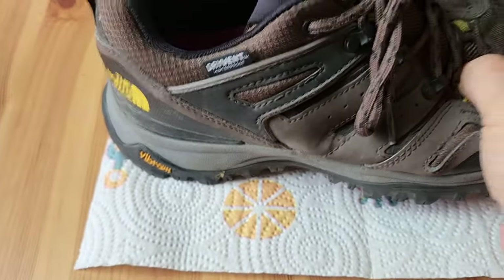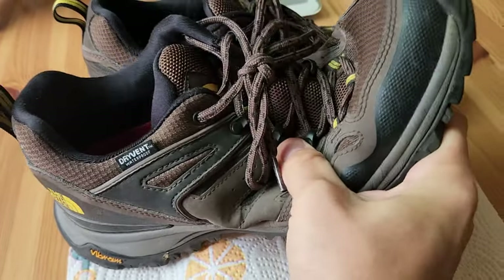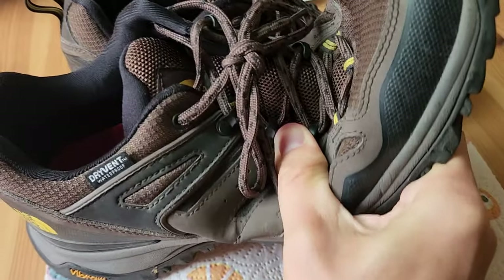I don't know if these have any plating in them, but you can at least bend them up to the toe area quite a bit. Once you get into the mid part of the sole though, it gets quite stiff.